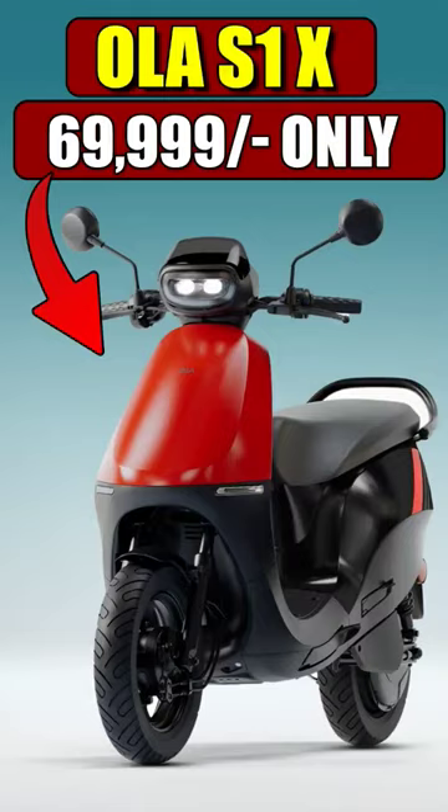The deliveries of this electric scooter start from next week. For more such details, please subscribe to Electric Vehicles India.